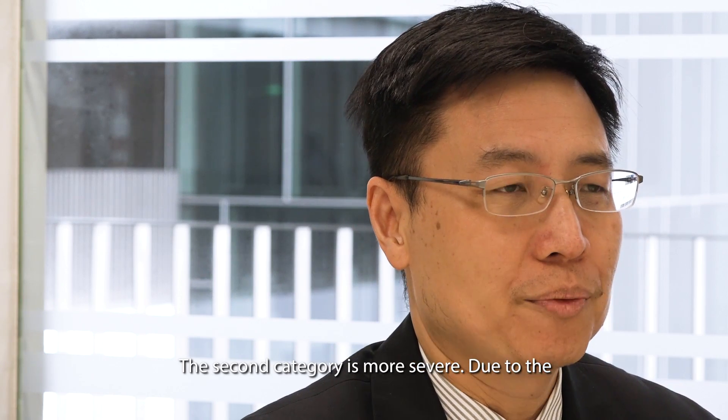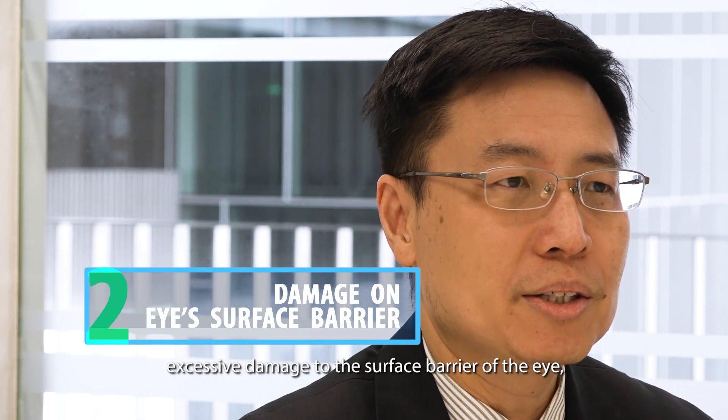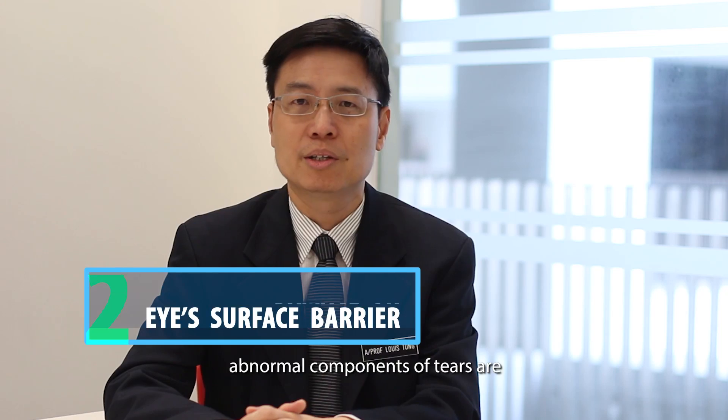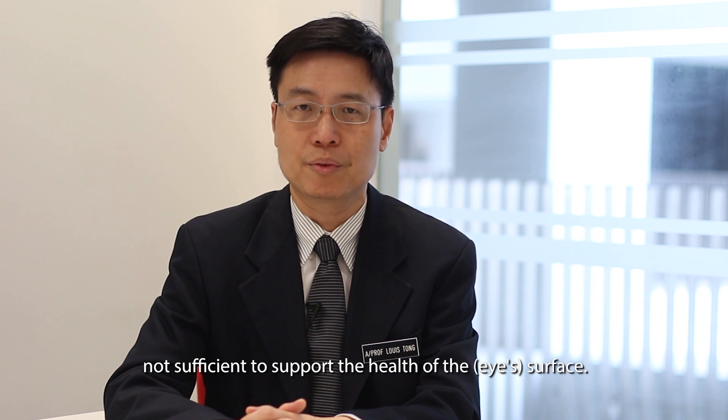The second category is more severe and is due to excessive damage to the surface barrier of the eye. Abnormal components of the tears are not sufficient to support the health of the surface.